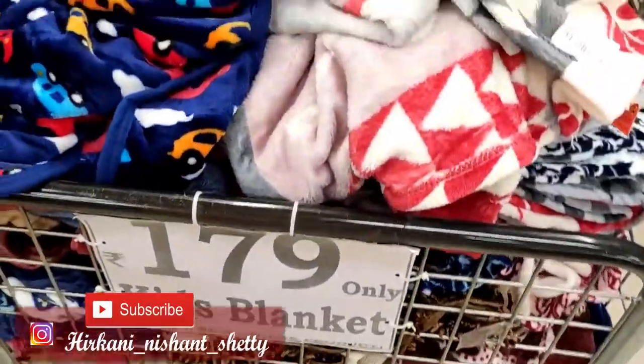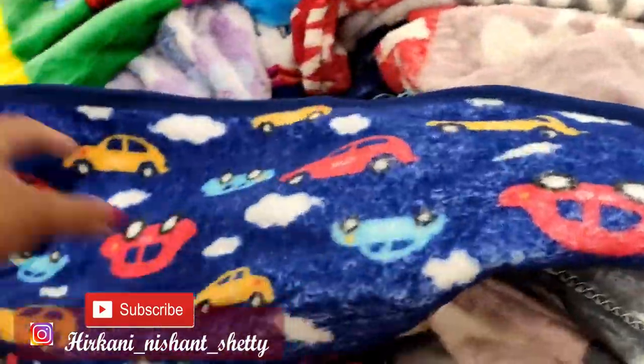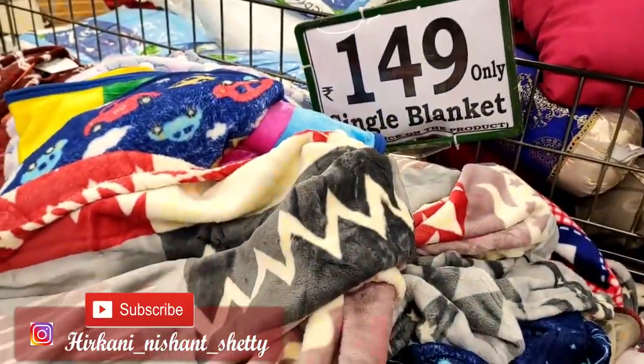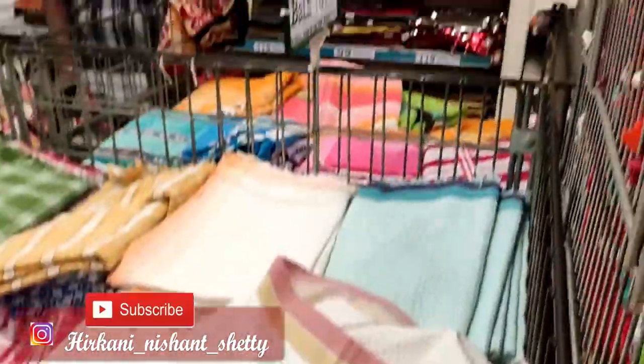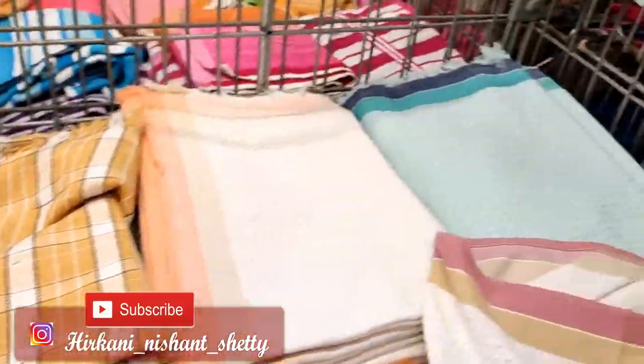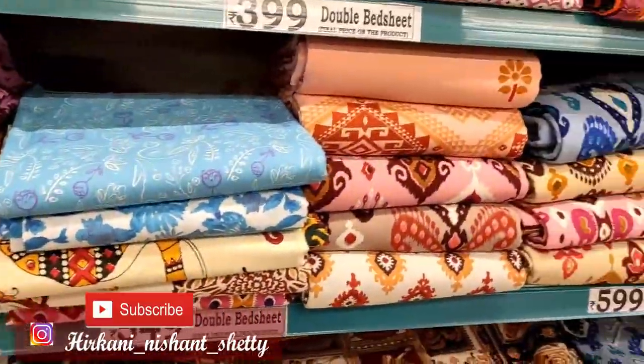You can see this, guys — Rs. 179 rupees, you will get a blanket. It is very good and so soft. The design options were only Rs. 149 rupees. I also want to show you all the towels — you can restock if needed. This is only Rs. 99 rupees and you can see it is very good. So these are the daily-use towels.